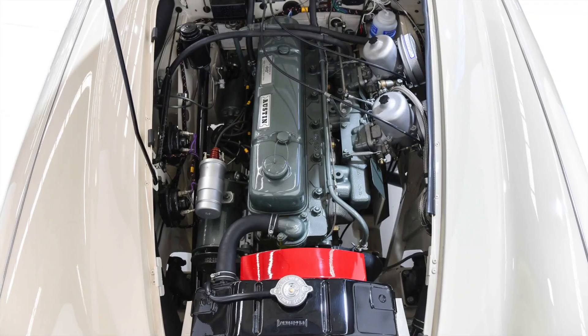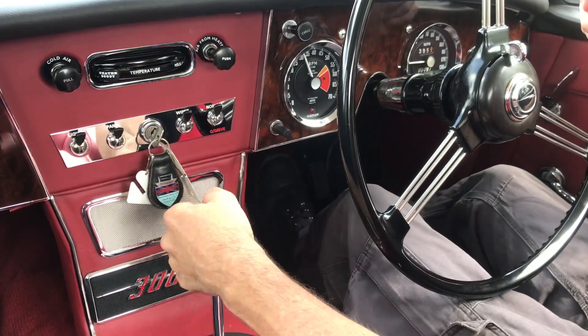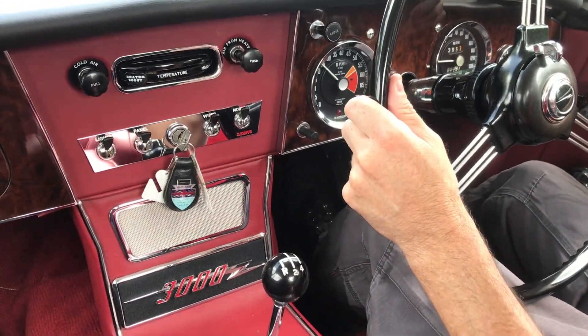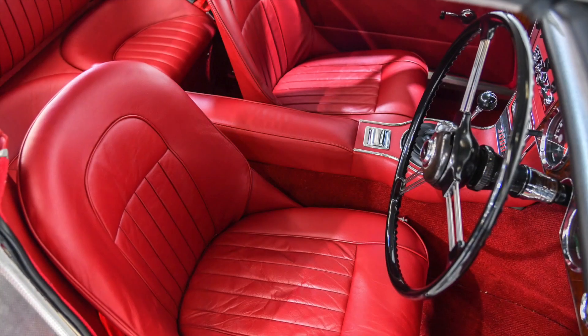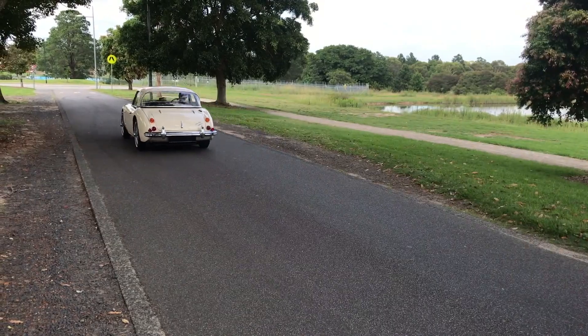These cars were fitted with a powerful 2.9 litre six-cylinder engine. The 3000 Mark III is paired to a four-speed manual overdrive transmission, receiving upgraded disc brakes and chassis handling upgrades, allowing this car to clear 0 to 100 in less than 10 seconds.